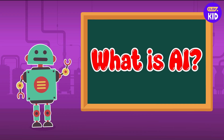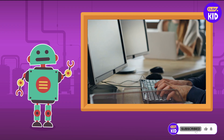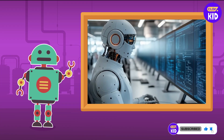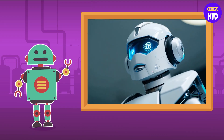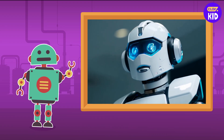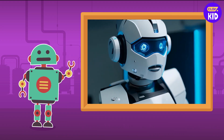Let's first understand what AI actually is. AI is a special kind of technology that makes computers smart. It helps them understand things, make decisions, and even talk to us. Imagine having a super smart robot friend that can learn new things, answer your questions, and even help you with tasks. That's AI. Wow!